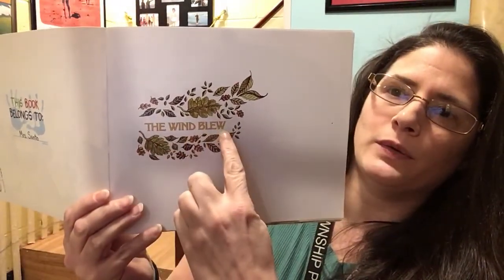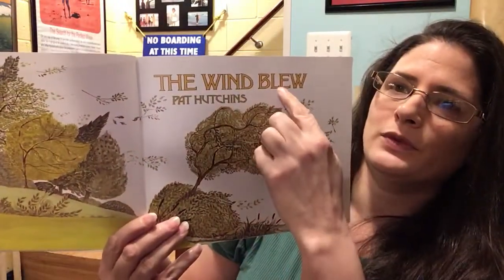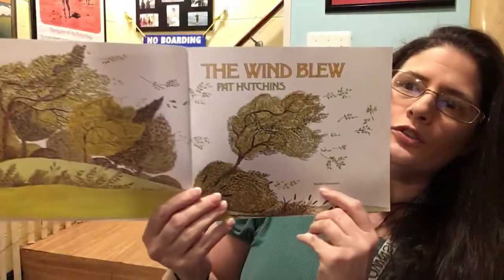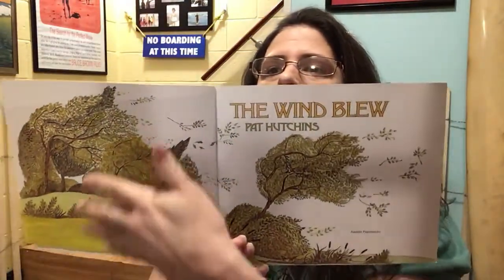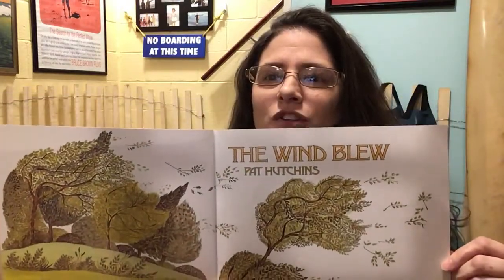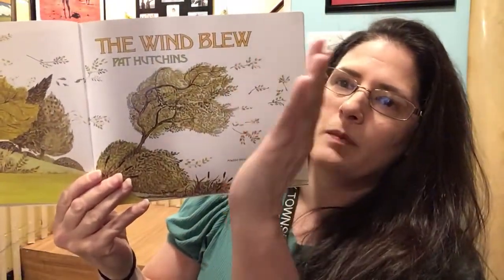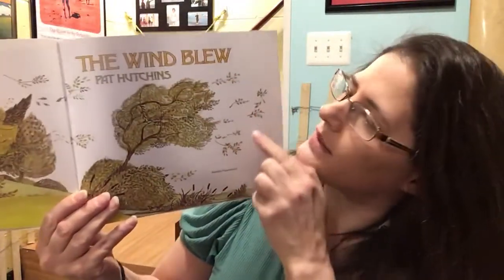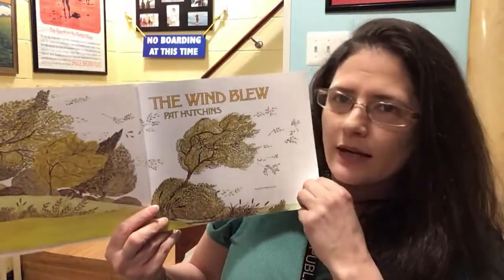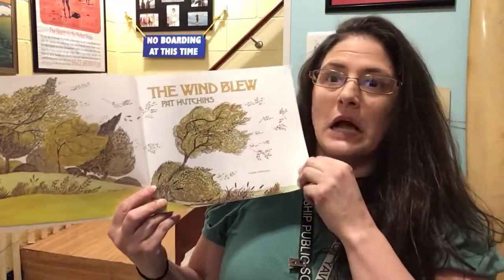The Wind Blew. Here's our title page: 'The Wind Blew' by Pat Hutchins, published by Aladdin Paperbacks. Look at this picture — is it a windy day? How can you tell? Look closely. Yes, the trees are bending over and some of the leaves are falling off, blowing away in the wind. It must be a very windy day — not a light breeze, but a big wind, maybe lots of gusts of wind.